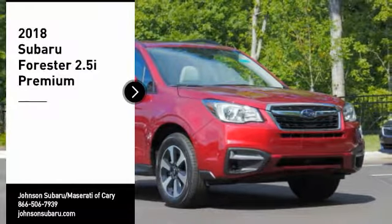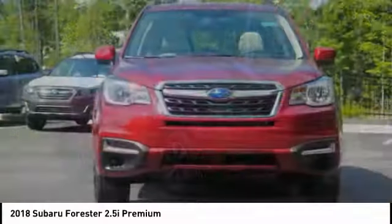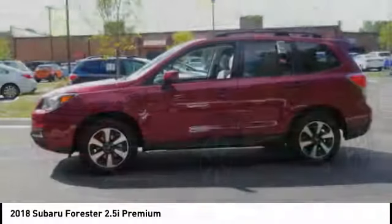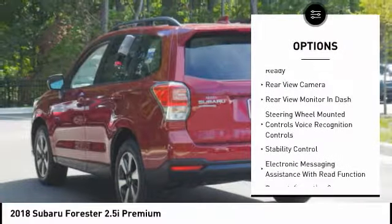Make a great choice today with the 2018 Forester. The Subaru Forester is a sensible, practical, and affordable vehicle. It has an impressive, comfortable ride and handles well. Here are some of this vehicle's great options: traction control, stability control.